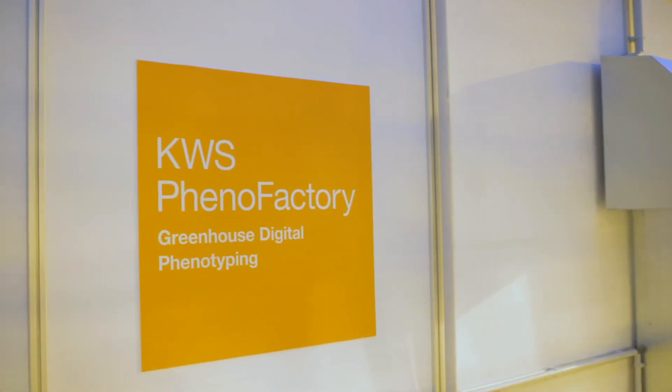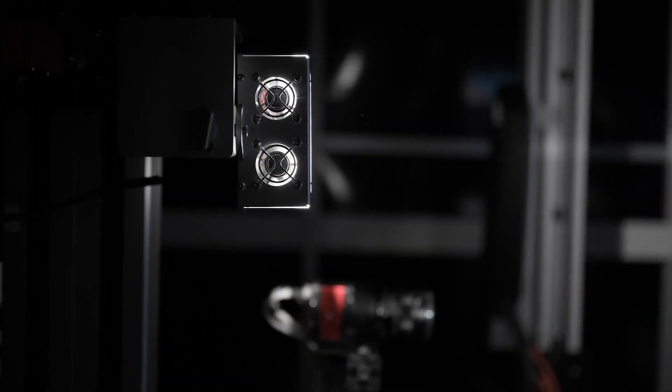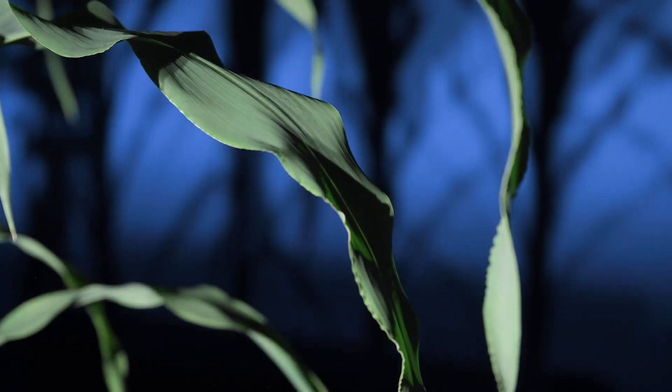The phenofactory's color and spectral cameras take pictures of the plants. The images show how the plant's shape, size and weight change as they develop. Visual traits such as these provide important clues about the drought tolerance of the plants.